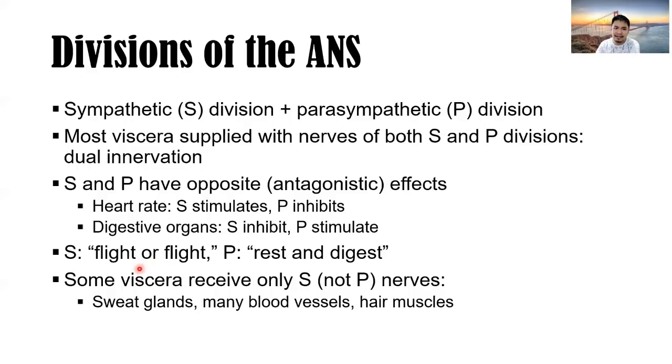Fight or flight for sympathetic. For the parasympathetic nervous system, it's rest and digest — you want to rest and digest because digestive activity is promoted by the parasympathetic nervous system. Some viscera receive only sympathetic nervous system nerves, like the sweat glands, many blood vessels, and hair muscles.